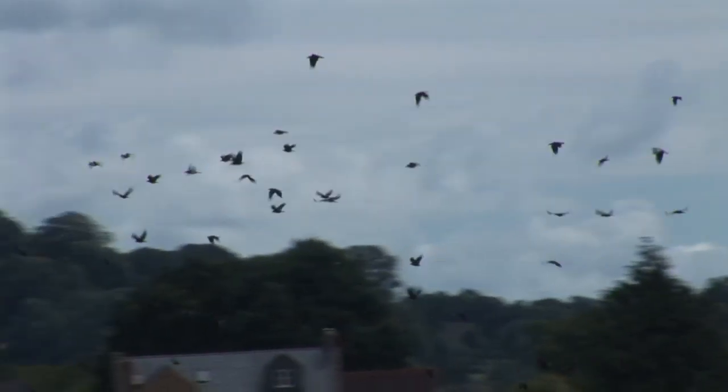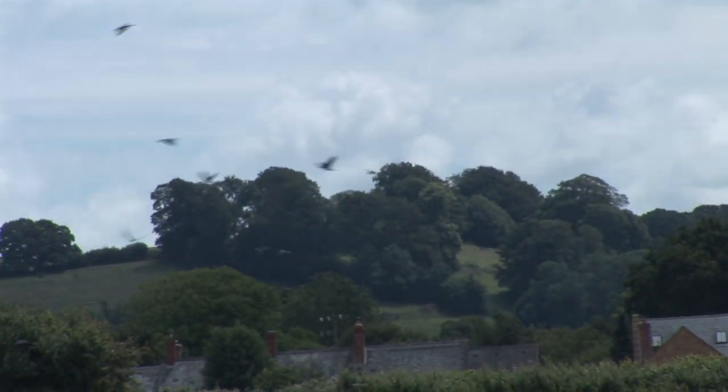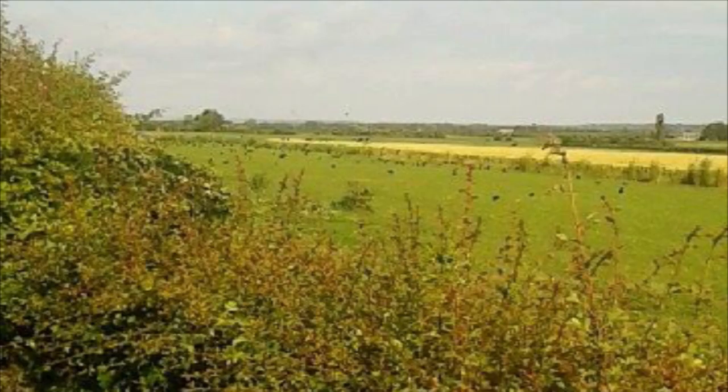Tricky birds, rooks. It started when Debbie, the farmer's wife, sent Jaff this rather fuzzy picture on Facebook. 'I think we have a rook problem,' she said.